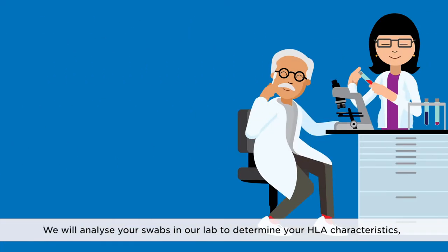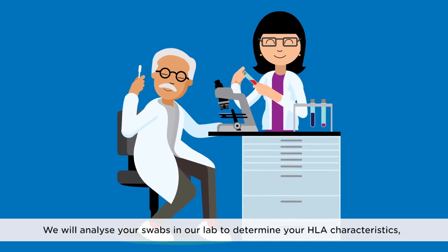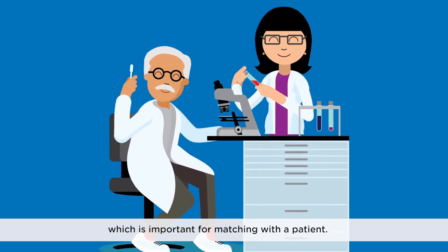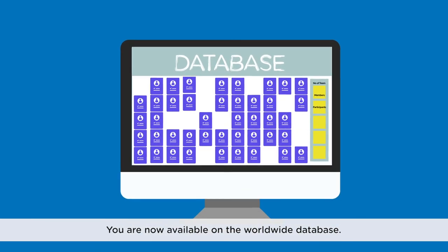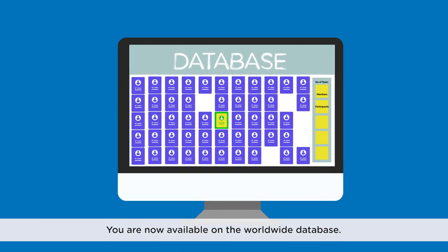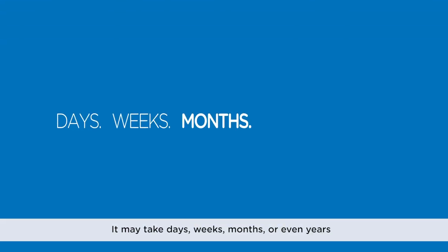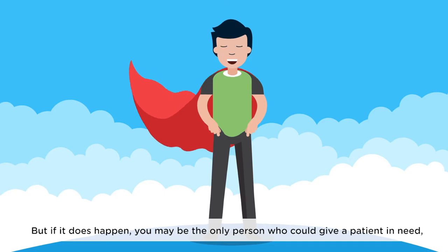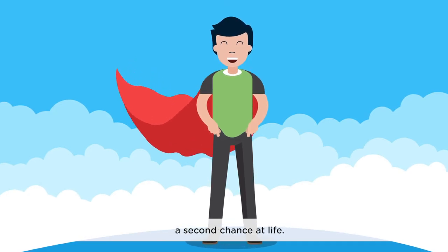We will analyze your swabs in our lab to determine your HLA characteristics, which is important for matching with a patient. You are now available on the worldwide database. It may take days, weeks, months or even years before you come up as a match for someone. But if it does happen, you may be the only person who could give a patient in need a second chance at life.